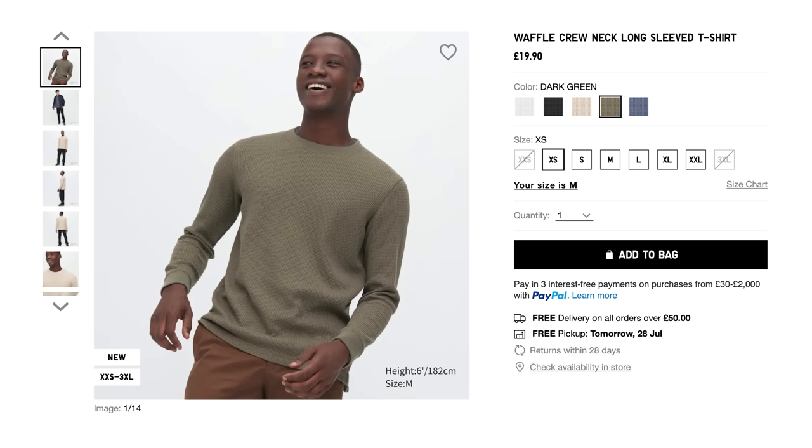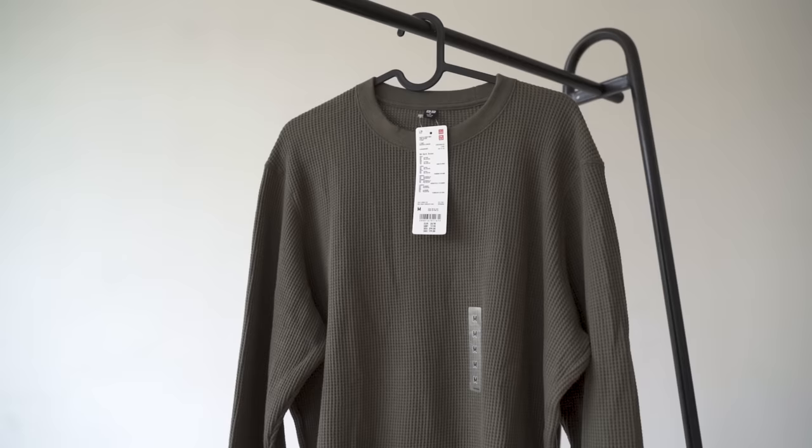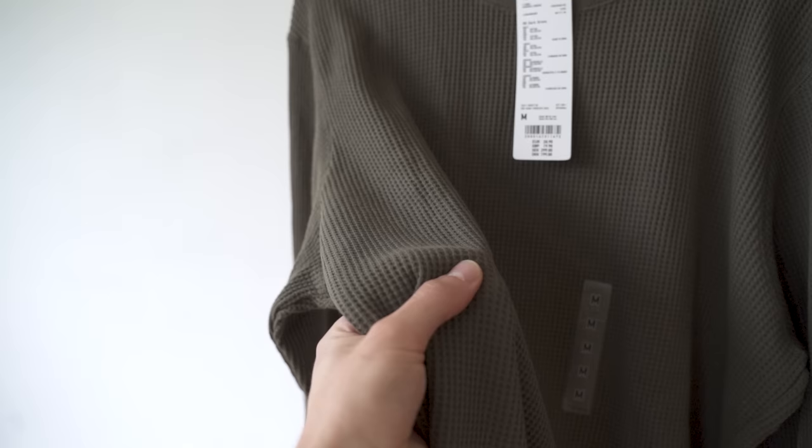Next up, we've got a long sleeve waffle t-shirt, and this comes in at £19. For the price, I think that's pretty fair as long as it's what I'm expecting. I remember the quality on these being really good, but the fit was just a little bit off — they were a bit too long for my liking. I picked this one up in an army green colourway. Straight out the bag, it feels thinner than I remember, so there seems to be a common theme here — it doesn't feel bad, just not as good quality as it used to be.